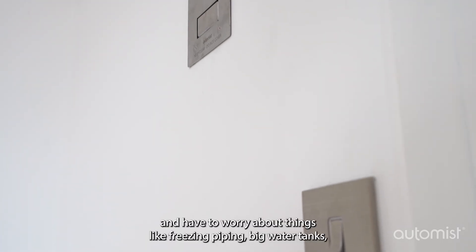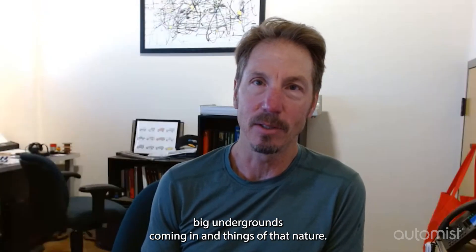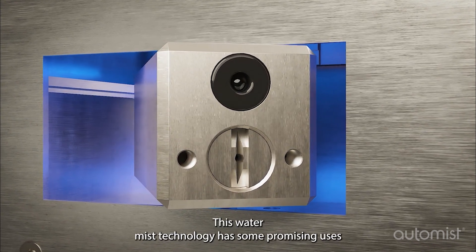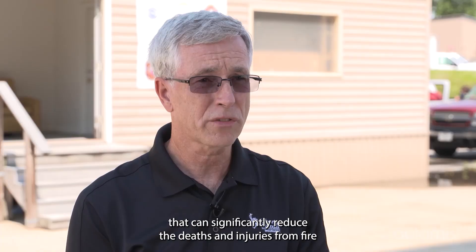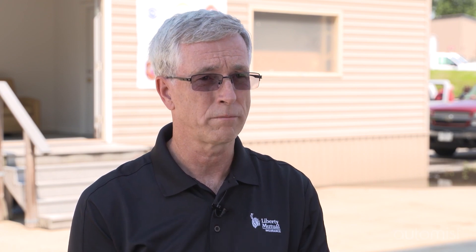And have to worry about things like freezing piping, big water tanks, big undergrounds coming in, things of that nature. This water mist technology has some promising uses that can significantly reduce the deaths and injuries from fire, and also have a limited benefit of reducing the property damage as well.